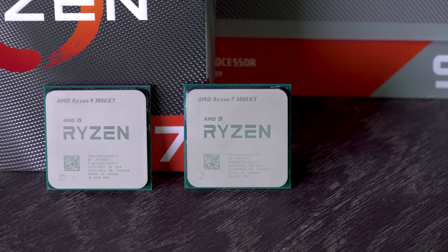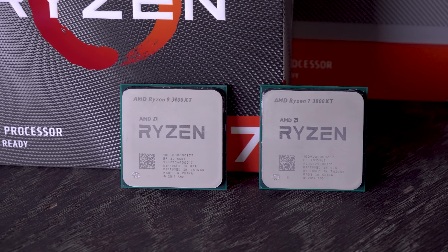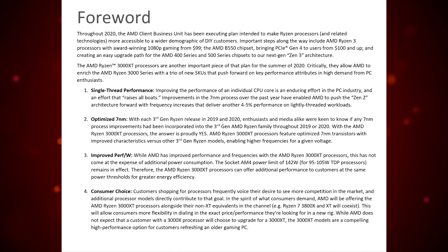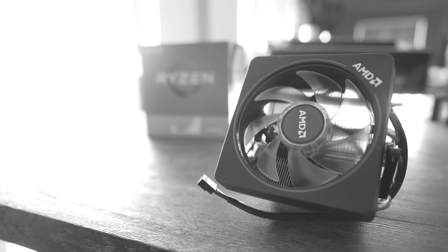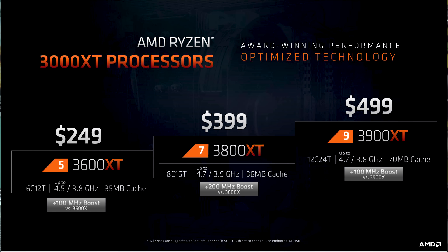Today here at Tech Yes City, I'm going to be reviewing the 3900 XT and also the 3800 XT for you guys. AMD, even in their own official notes, are saying that these CPUs have an optimized 7 nanometers versus the previous X counterparts. The 3800 and 3900 XT chips don't include a Wraith Prism cooler, which you usually get on the X counterparts. The 3600 XT does carry the Wraith Spire cooler, and they are coming in at the same MSRP pricing as the original X chips.